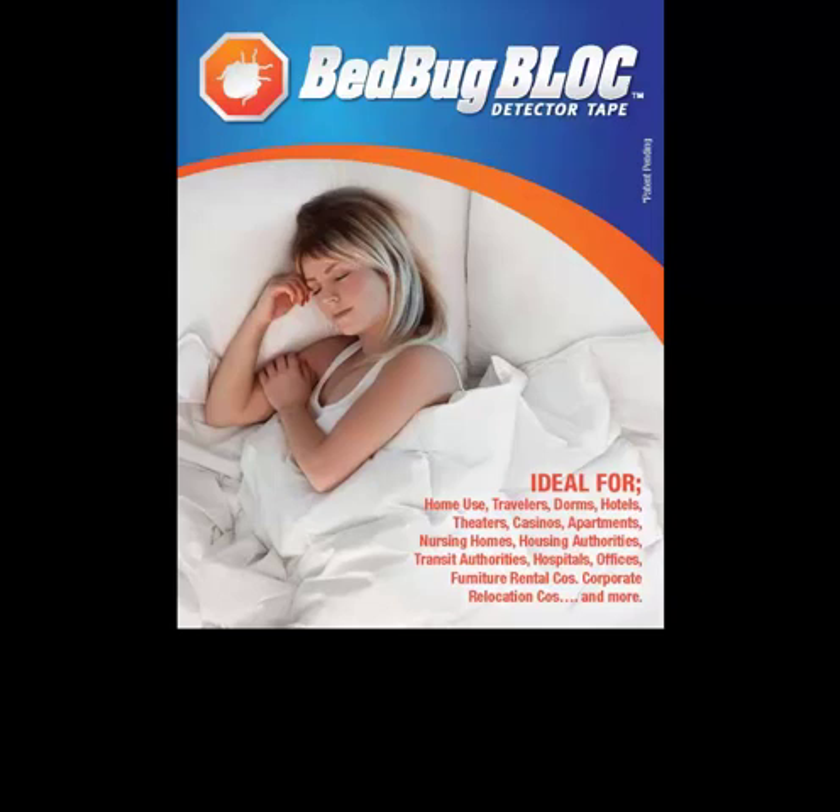A picture is worth a thousand words, and maybe a thousand bedbugs, hence creating this three-minute video for our interested parties.